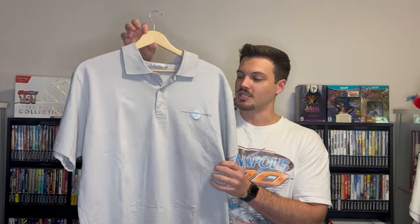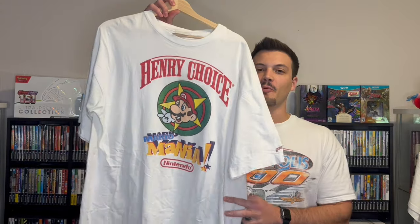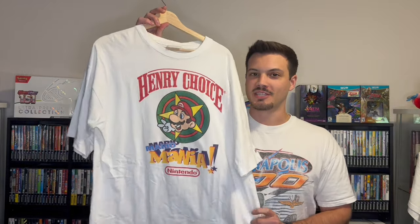Then we have the one and only polo in the collection — this is a Mario Kart Wii polo with a Nintendo tag. I believe this was probably an employee tee or promotional item, but just a super sick little Mario Kart Wii polo. Next up we have this Mario Mania Henry's Choice t-shirt. I believe Henry's Choice is a denim company, so maybe something to do with the overalls on Mario — I'm not sure why this collab ever happened. If you have any information on this tee, leave a comment down below.